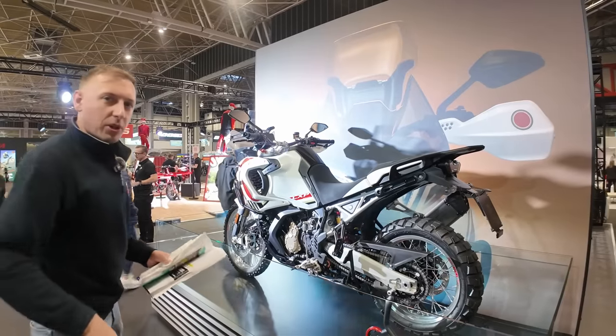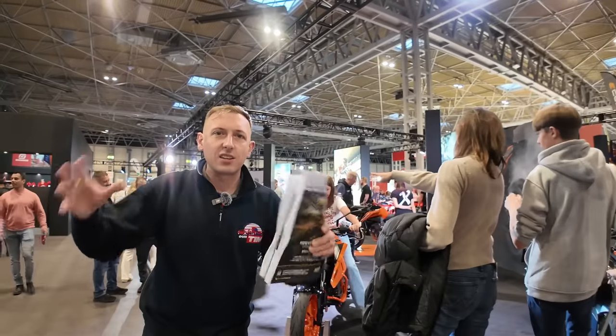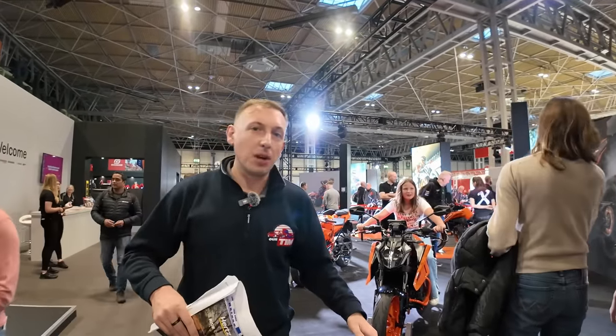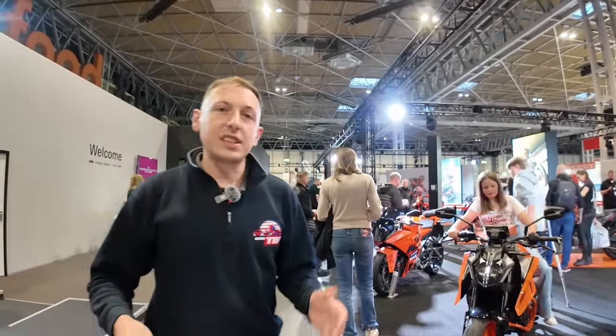Straight across from MV Agusta we've got KTM. It's quite easy to miss KTM in the show guide because it looks like one big stand with everything put together, but they are next to MV Agusta near the National Motorcycle Museum and they have got some beautiful machinery on there including the new 990 Duke.